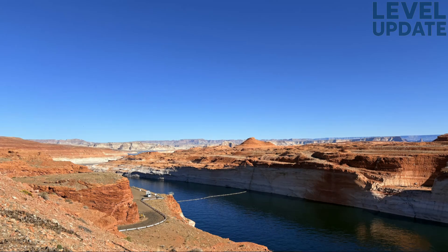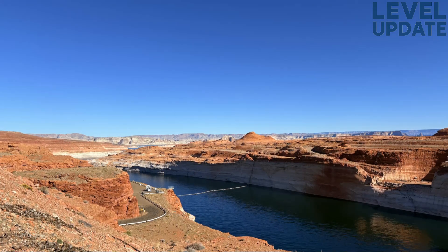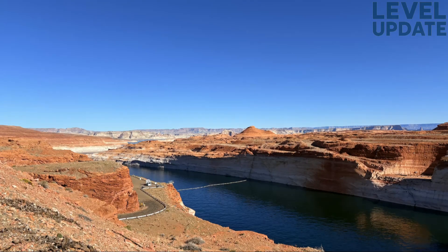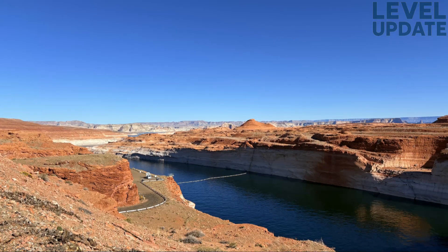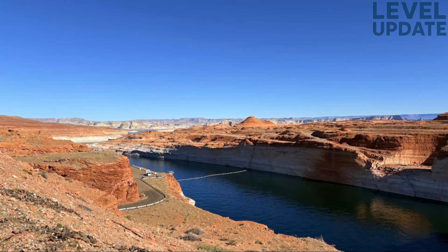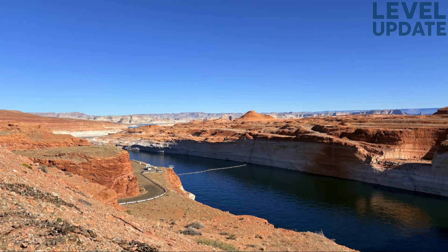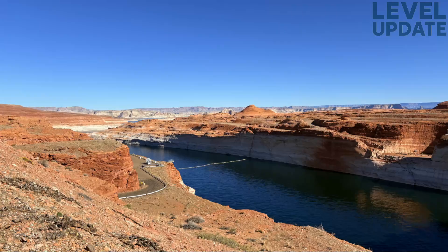The blue 2025 line begins the year at a modestly low elevation near the 3,570-foot mark, which reflects a winter pattern in which minimal inflow meets steady, controlled outflow. During this time, evaporation is reduced, so the lake level remains mostly stable during the early weeks of the year. However, this balance shifts as we move into late winter and early spring.